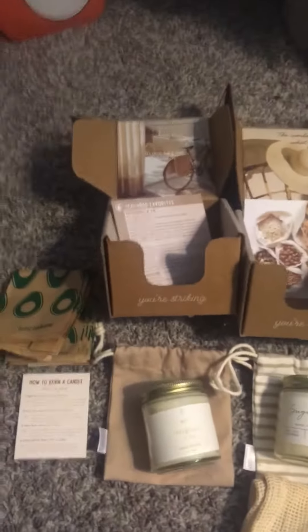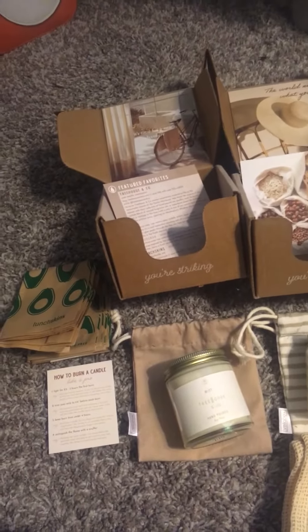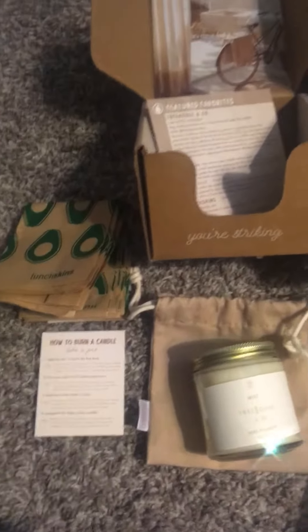I have my Vela boxes. As you see, I have three. It's a $12 subscription. I've been involved with them for like three years, I think — for a long time.